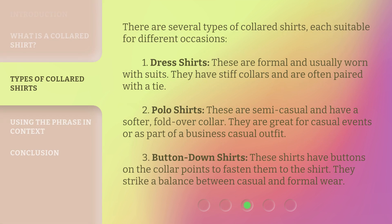There are several types of collared shirts, each suitable for different occasions. One: dress shirts — these are formal and usually worn with suits; they have stiff collars and are often paired with a tie. Two: polo shirts — these are semi-casual and have a softer fold-over collar; they are great for casual events or as part of a business casual outfit.